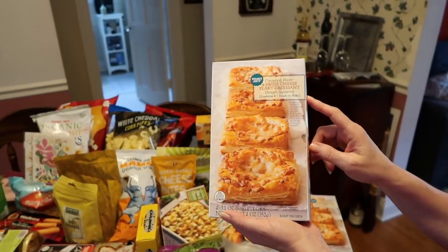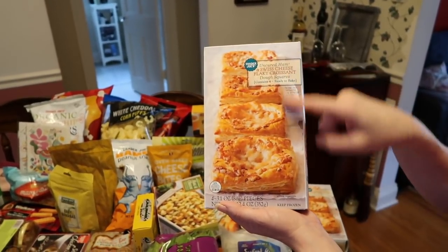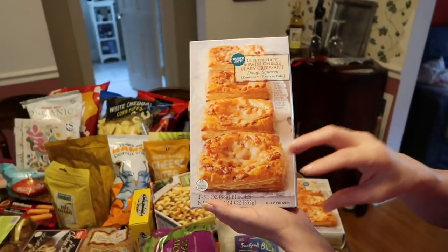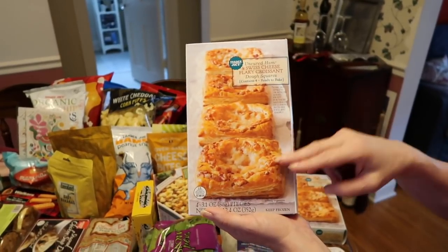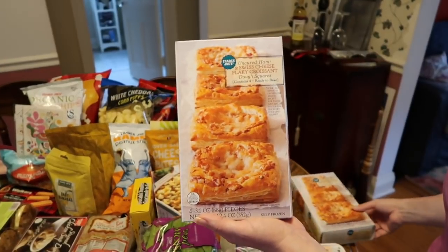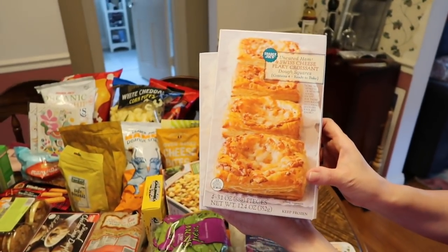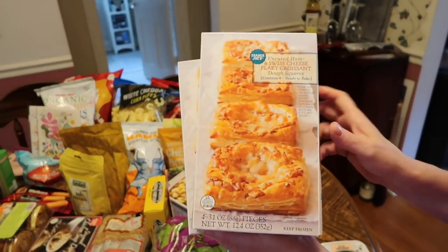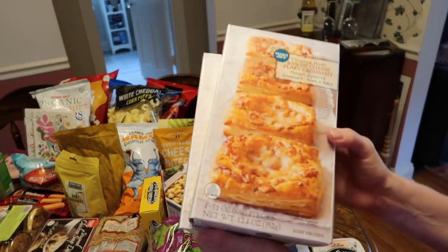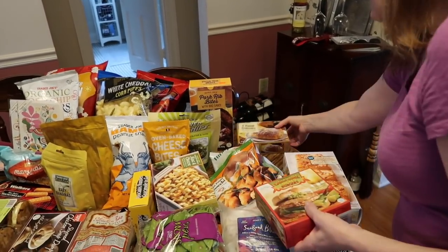These are really, really good — the uncured ham and Swiss cheese flaky croissants. What's nice is they come in individual baggies so you can take out only what you need. There are four in a box and they take about 20 minutes to cook. We bought two boxes because things we really like tend to disappear quickly.